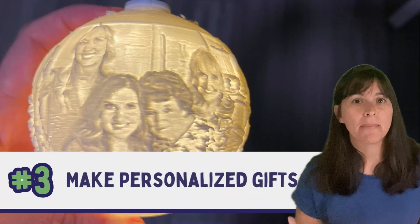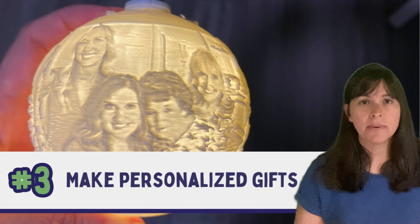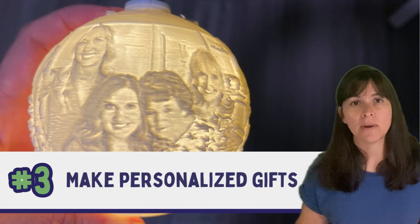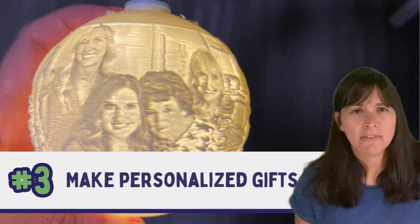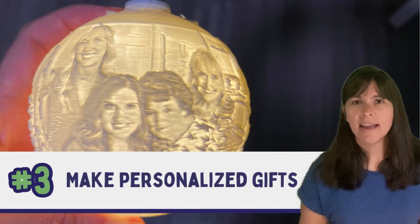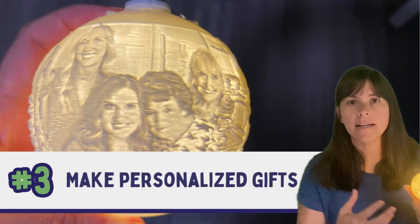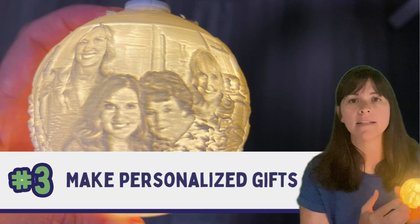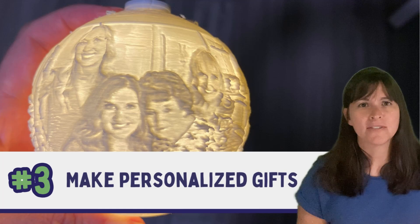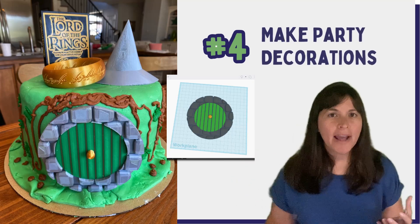Number three: make personalized gifts. For a birthday, Christmas, or any gift-giving occasion, personalizing something with someone's hobbies, interests, or name makes it extra special. For example, a friend's grandmother had passed away, and I took a photo of the two of them together and turned it into a lithophane ornament that lights up with their picture. She'll have that every year to remember her grandmother.